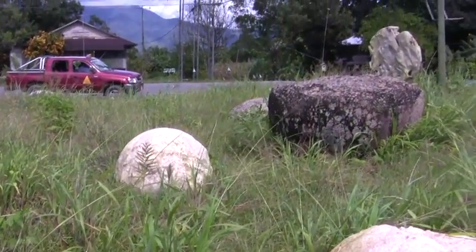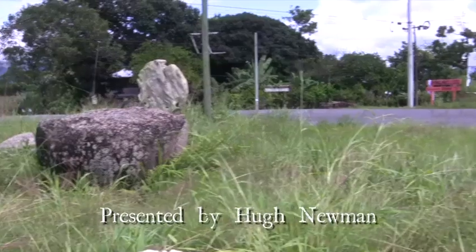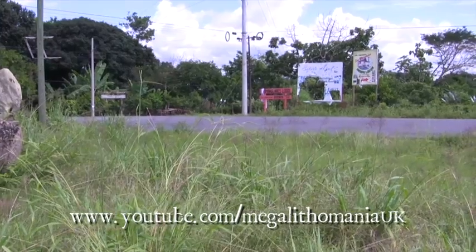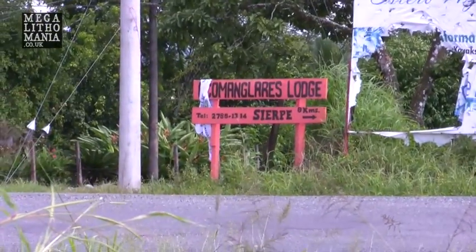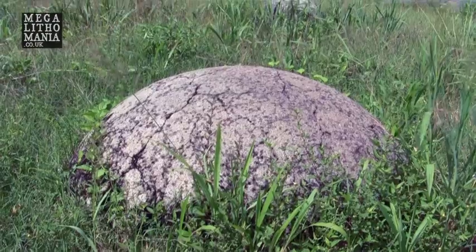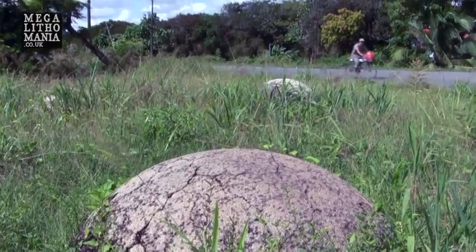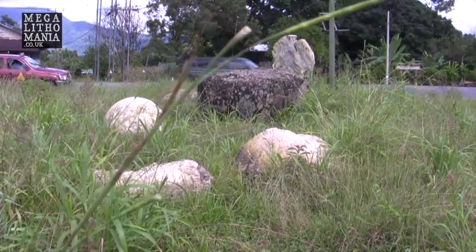We're here on the way to Finca 6, and just at a corner there are what look like about four spheres right at the corner where this lodge is. Just in case you ever want to come here, it's basically the road to Sierpe from Palma Sur. This just shows the selection of the spheres and what looks like a slice out of one of them, which we're going to have a close-up of.